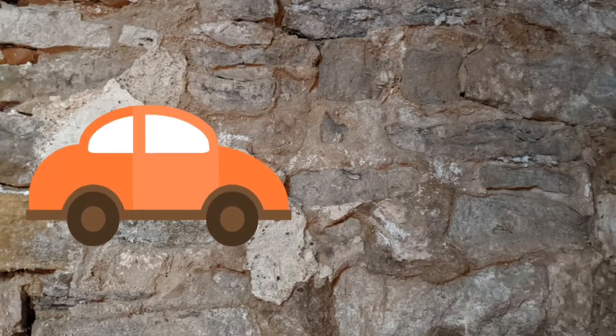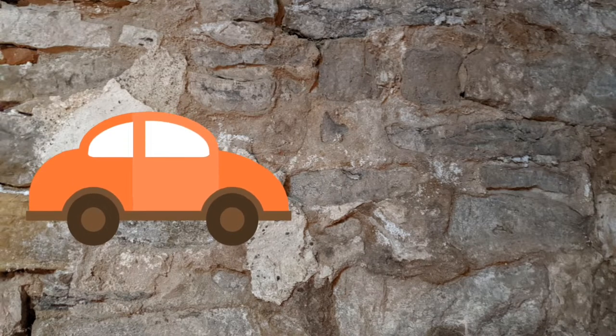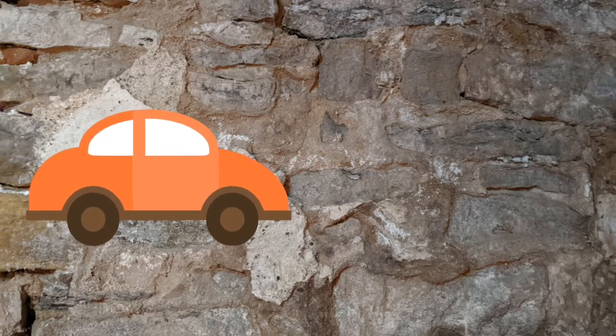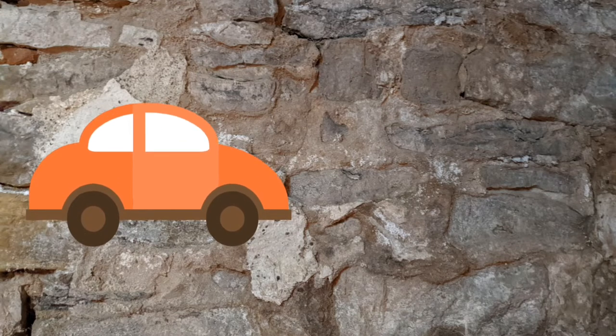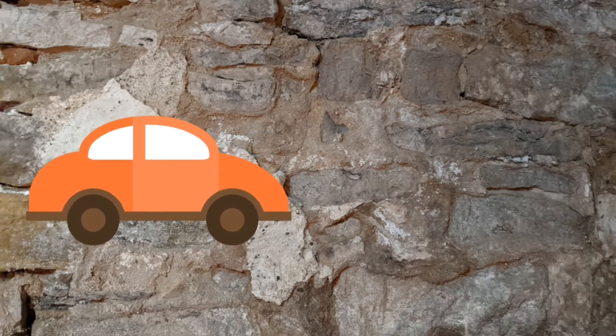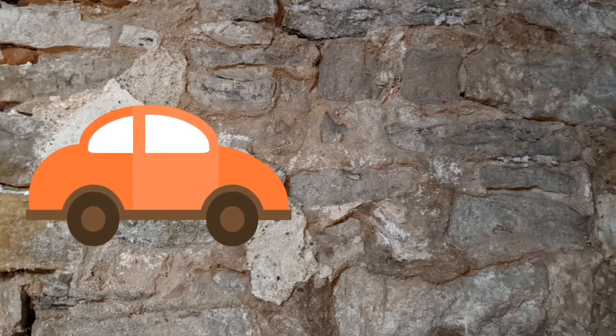That's it folks — that's the tour of the Salvation Army Ingersoll. I hope you enjoyed this tour. It is part of a long running series; there are lots of thrift stores in Ontario. I hope you subscribe, like, and choose the bell so you can get notified of the next one. I expect there may be some live videos in between. Thanks, bye!